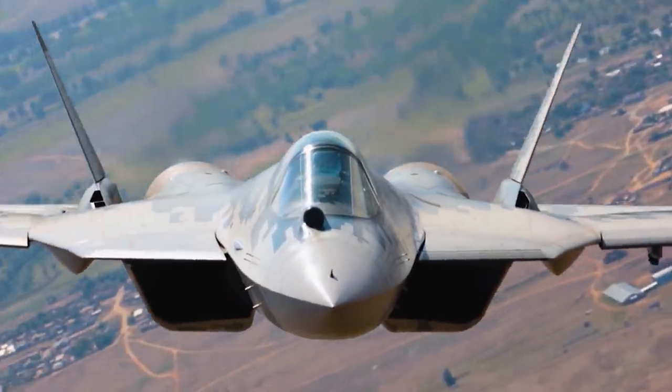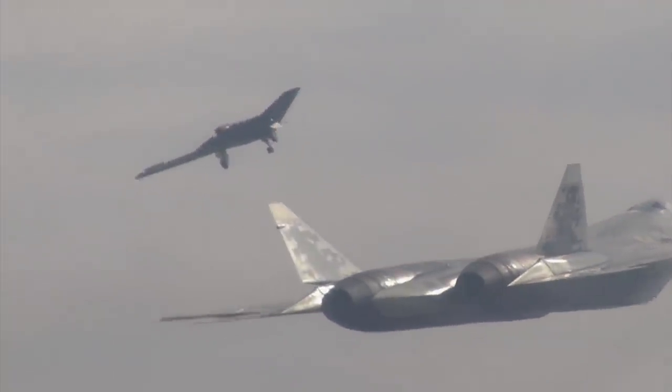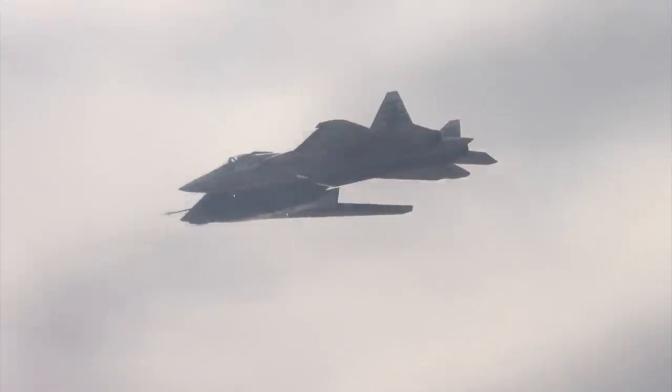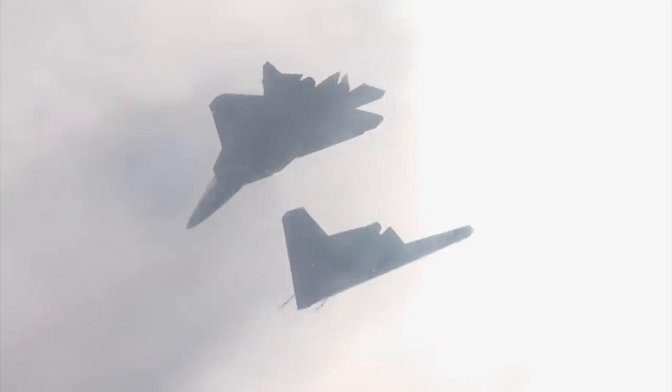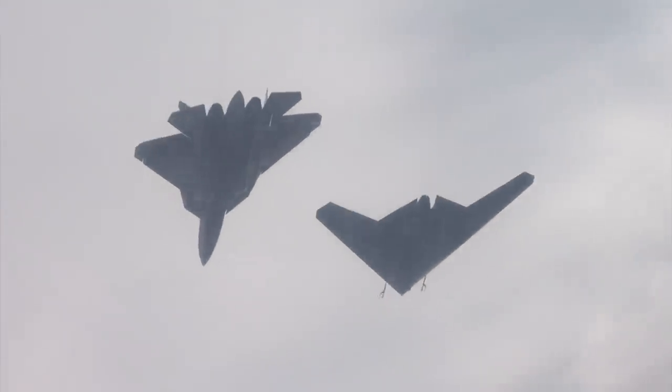In the first tandem flight, the fifth-gen Su-57 took to the skies first, made several circles over the airfield, and waited for the drone to take off. In a combat scenario, the Su-57 will operate in a safe zone out of reach of air defense systems, acting as a repeater, while the Okhotnik — or several Okotniks — will go on the attack while maintaining maximum stealth.